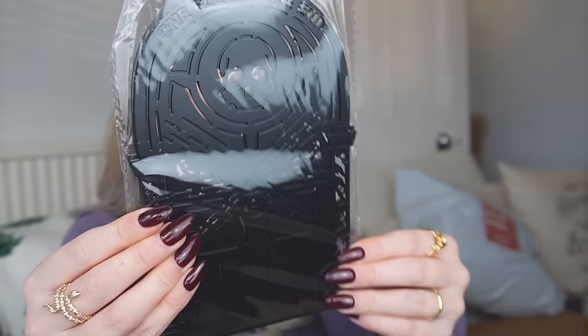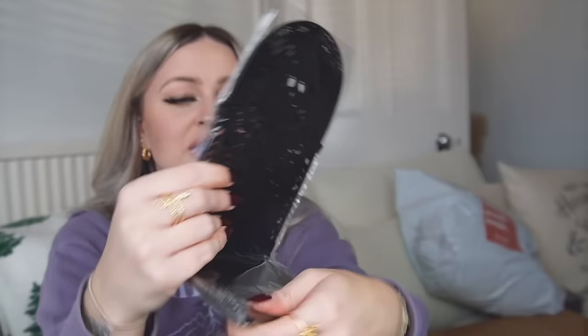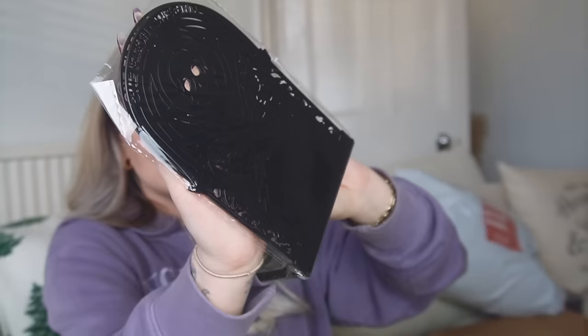Next we have some Locked Tomb bookends inspired by Gideon the Ninth. I'm probably not going to keep these either because I already have my Gideon the Ninth bookends from my Fairyloot box last month or the month before. I don't even think I'm going to get these out of the packaging. They are really, really good quality — black with a skull design — and a really nice item, but I just don't need two sets. Unfortunately I will not be keeping those. Honestly I kind of just wanted this box for the book.